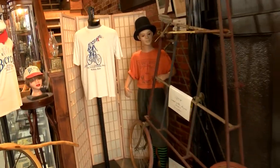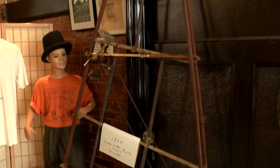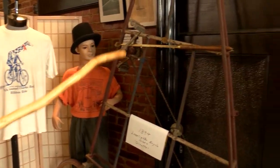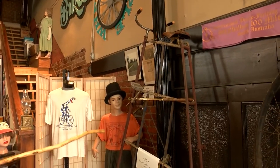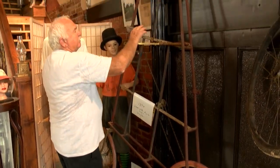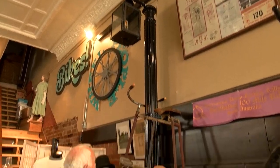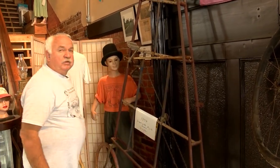Here we have what we call a lamplighter bicycle. This is an 1894 lamplighter bicycle made in Chicago — it was called a giraffe. This particular bike was used in Manhattan, New York City. The lamplighter would lean the bike up against the street light, climb up it like a ladder, get on the seat, take his lighter, light the street light, and ride from street light to street light lighting the lights. That was his job.